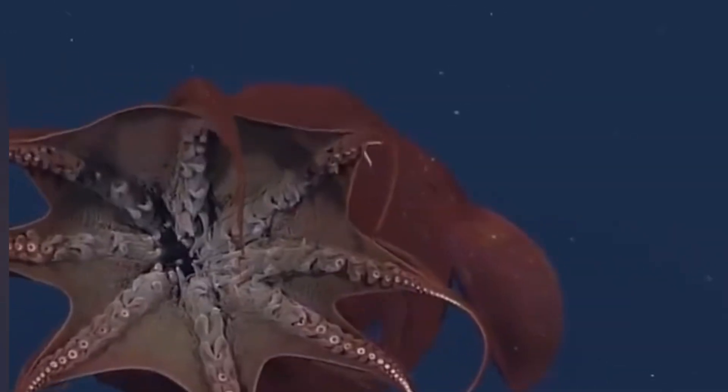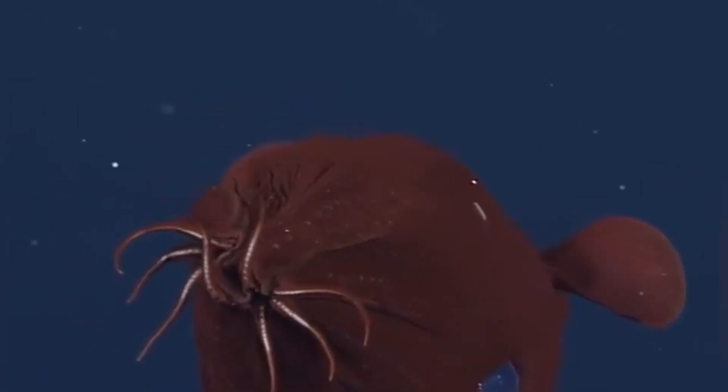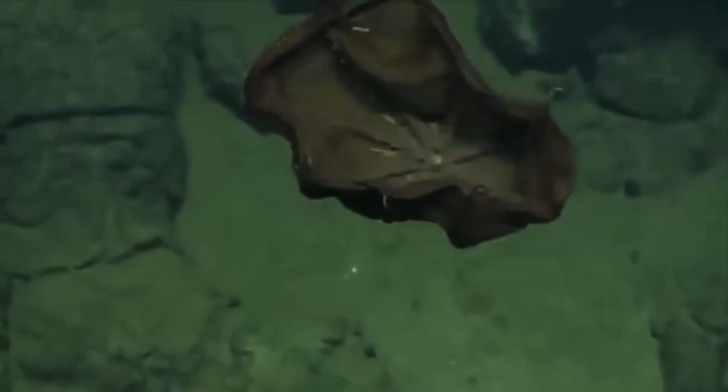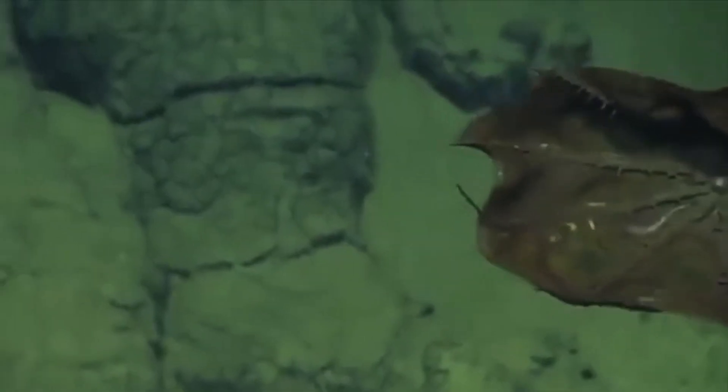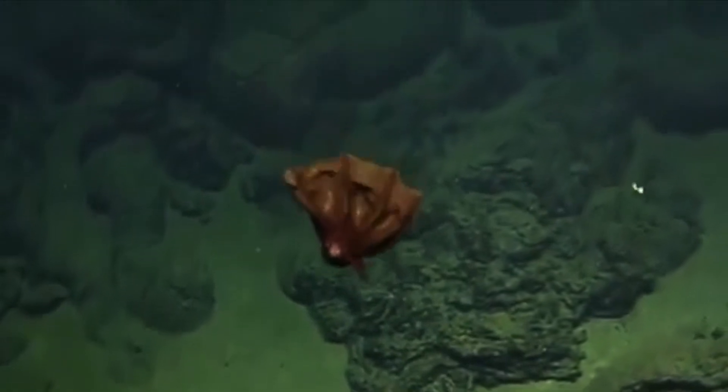Speaking of depth, vampire squids stake their claim in the oxygen minimum zone between 600 and 1,000 meters, where dissolved oxygen can dip below 3% of surface levels. Down there, most aerobic animals tap out, but the vamp has physiology straight out of a bioengineering textbook: hyper-efficient copper-based blood proteins, gigantic gills, and a metabolism that idles lower than some hibernating mammals. Scientists joke it's the Prius of the deep sea, sipping oxygen so slowly it can just hang motionless as bits of the upper ocean snow down around it.